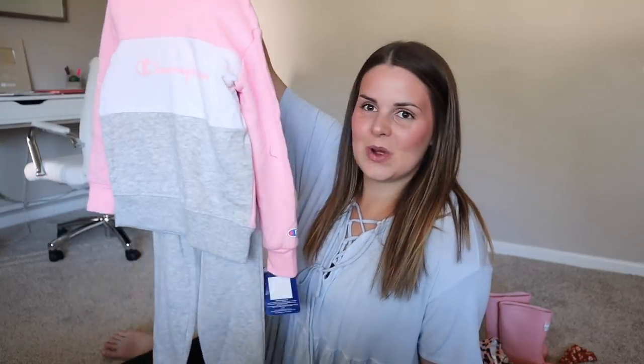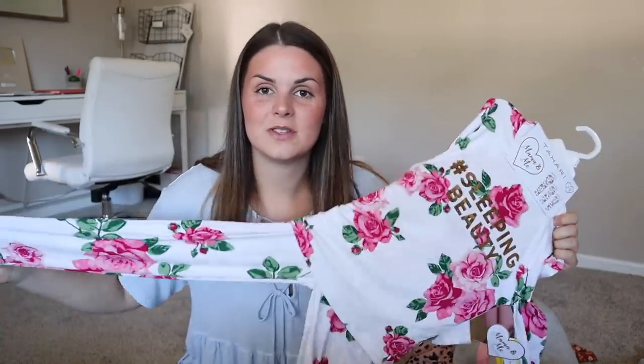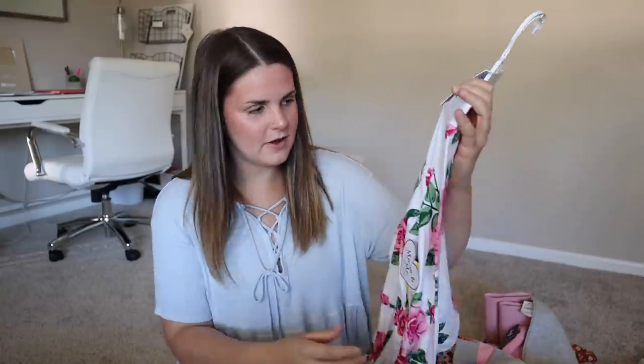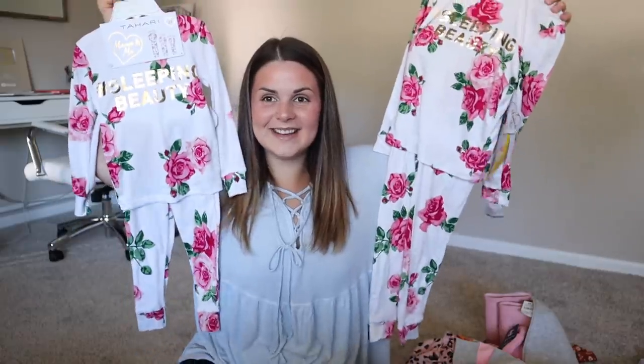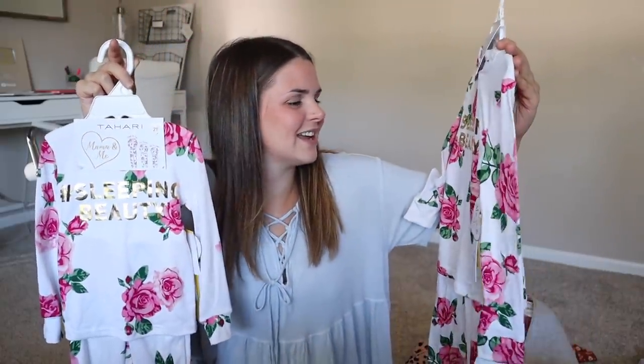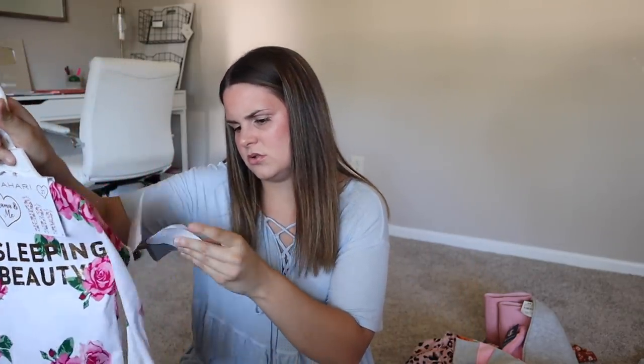This is the freaking cutest thing ever — it is a Champion sweatshirt sweat set and this was $14.99. I also got them these matching pajamas. These are the softest and most stretchiest pajamas ever — so cute, they say 'hashtag sleeping beauty.' Graceland's was $9.99 and Hazel's was $8.99.